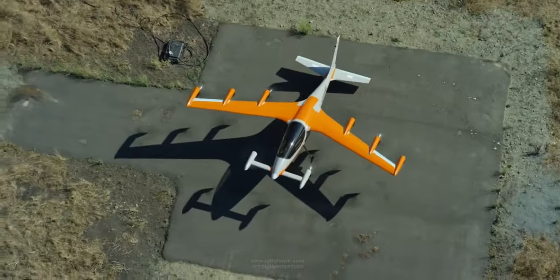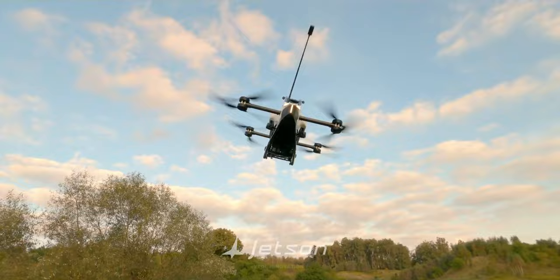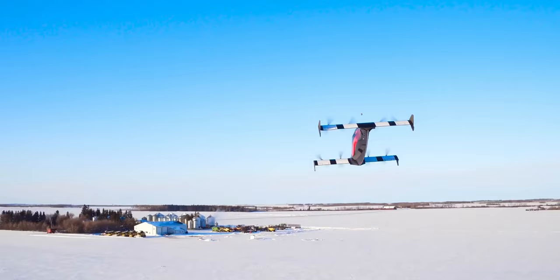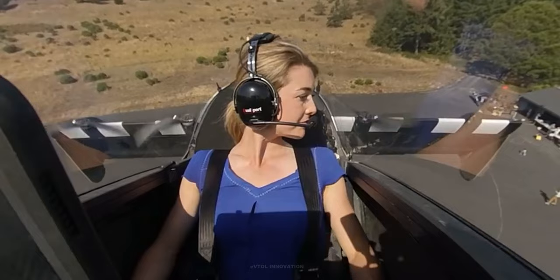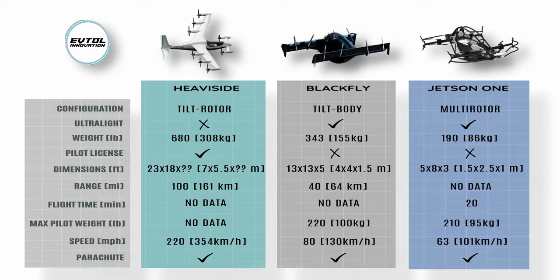Kitty Hawk's Heaviside, Jetson One, and Opener's Black Fly — the three most advanced personal eVTOL aircraft will soon be ready for mass production. In this video, I will compare the main characteristics of the best three personal vertical takeoff and landing aircraft.